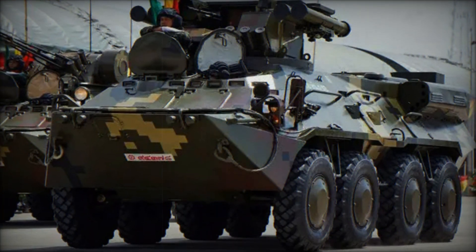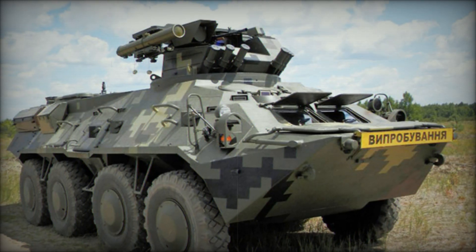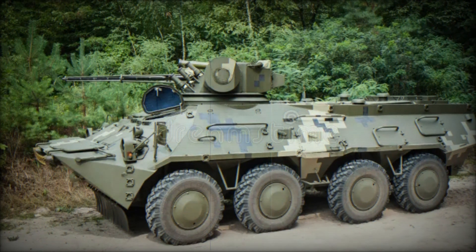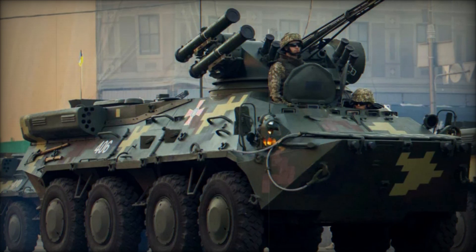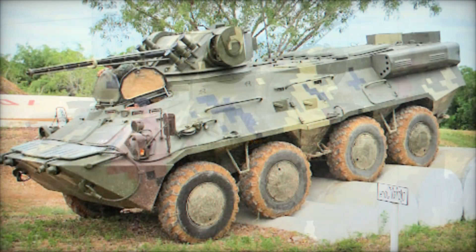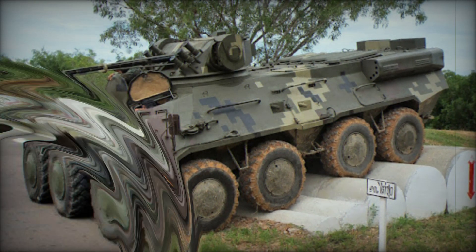This shows just how versatile the BTR-3 can be, adapting to various battlefield roles. The BTR-3 is not just another armored vehicle — it's a multifunctional, highly adaptable platform that has proven its worth in many different military settings. Its combination of powerful armament, protection features, mobility, and amphibious capability makes it one of the most well-rounded vehicles in its class. Whether it's transporting soldiers into battle, providing direct fire support, or recovering disabled vehicles, the BTR-3 is ready for anything the battlefield throws at it.